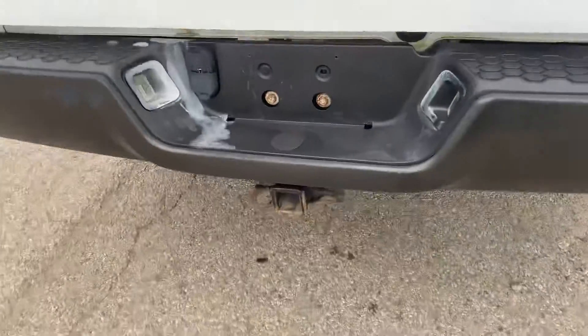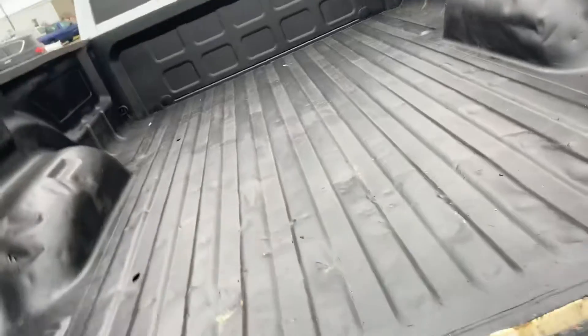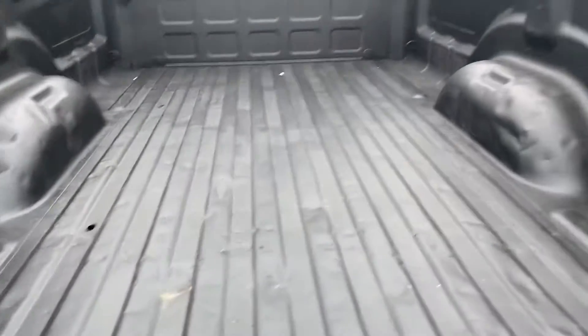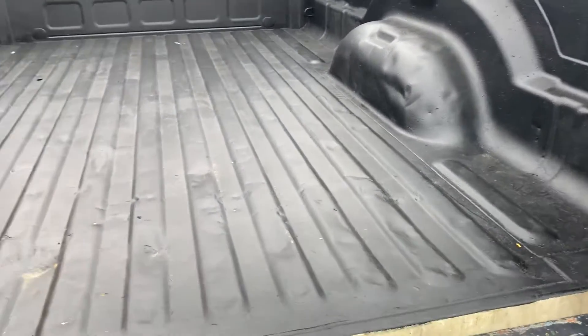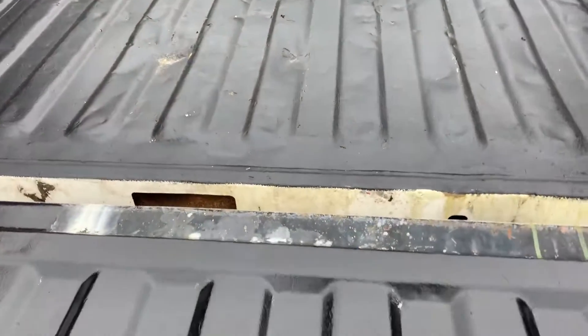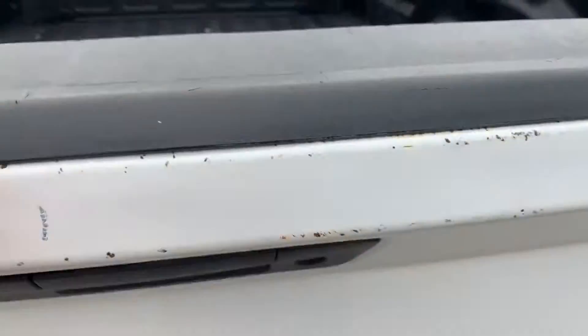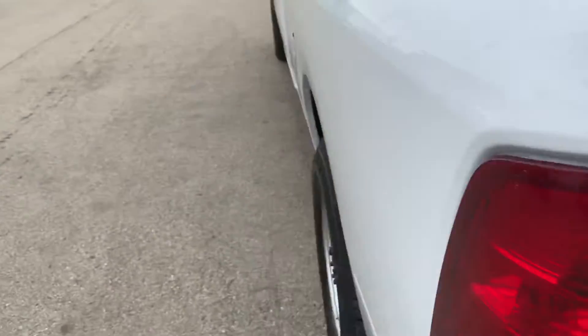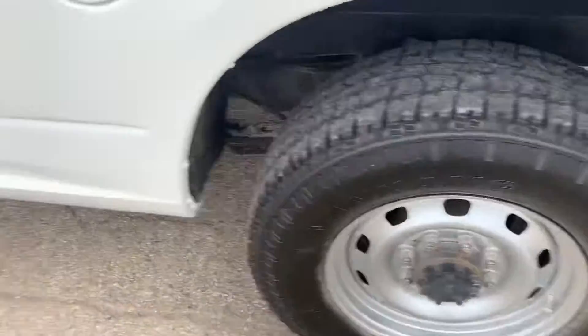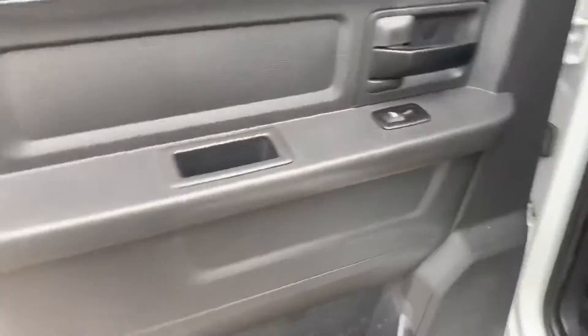Come around back here and you get your tow package. I want to say it's a spray-in bed liner, but it didn't have much — it might just be painted honestly. Either way, the back tires are good. Another look at the back seat here.